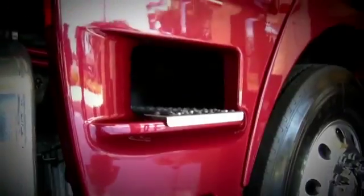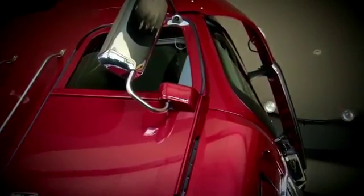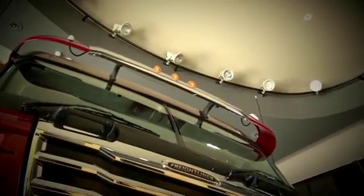Available in 90-inch, 101-inch, 110-inch mid-roof and 110-inch razor-roof variants, the Argosy offers flexibility, while the 24-degree screen delivers exceptional aerodynamics.